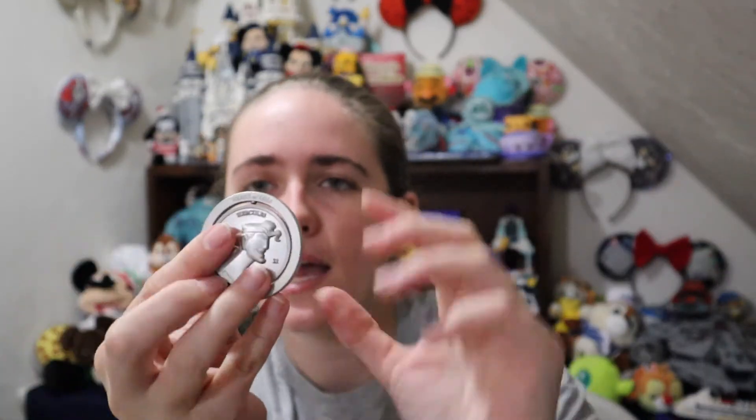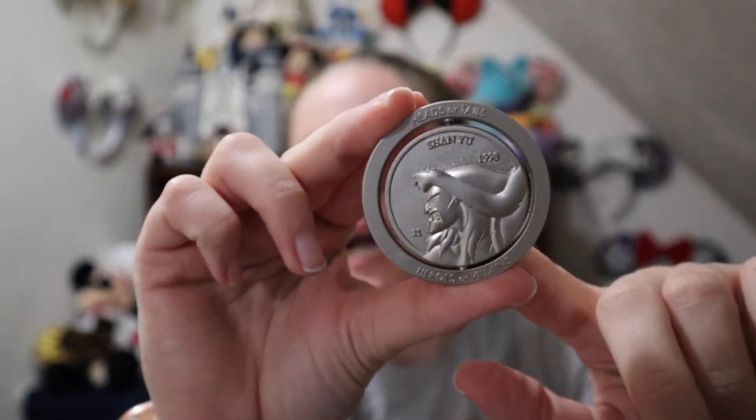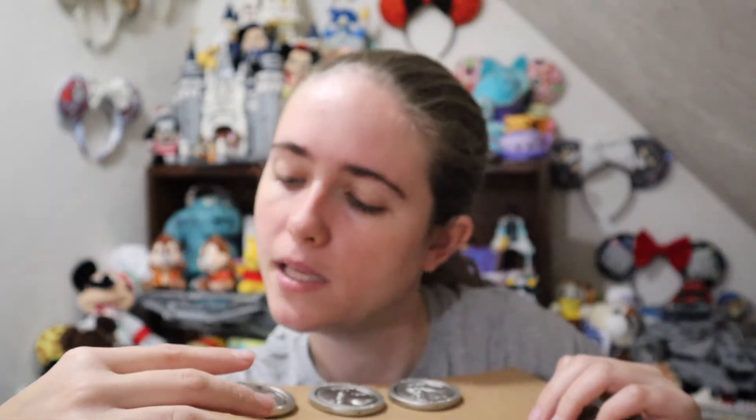Opening our next bag — hoping for no doubles. This one is Hades and Hercules! A popular one for many people. It has the year 1997 on it — Hercules on one side and Hades when you spin it around. And then for our fourth one, no double — it's Mulan and Shan Yu, dated 1998. Another super awesome one. I definitely can't complain about what we got. Very excited we got the Chicken Little one — definitely the one I wanted most. Now we're going to dive into the other mystery set.